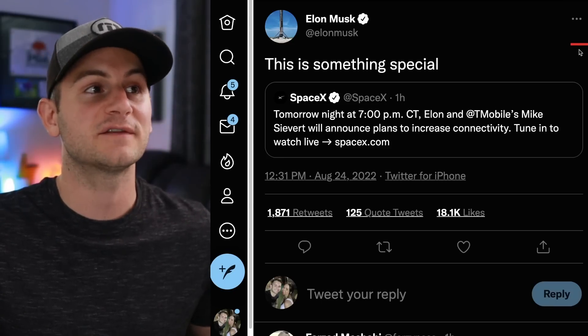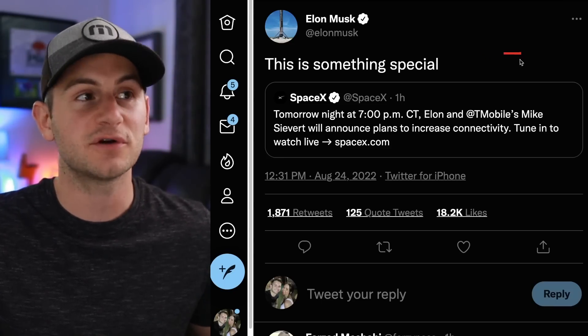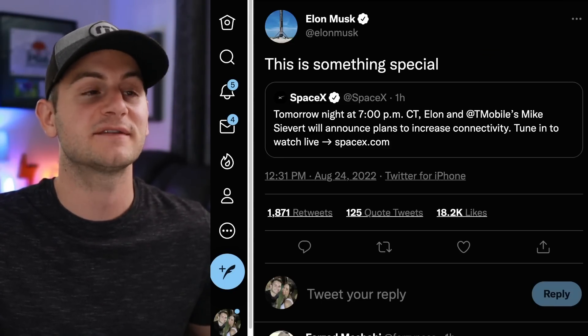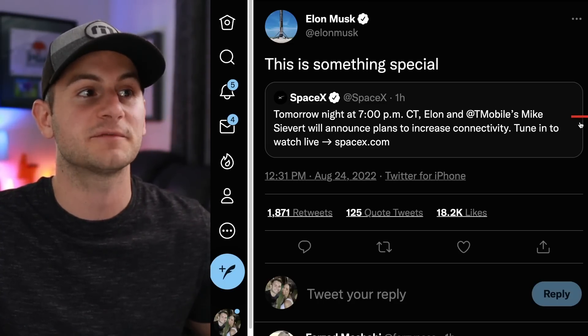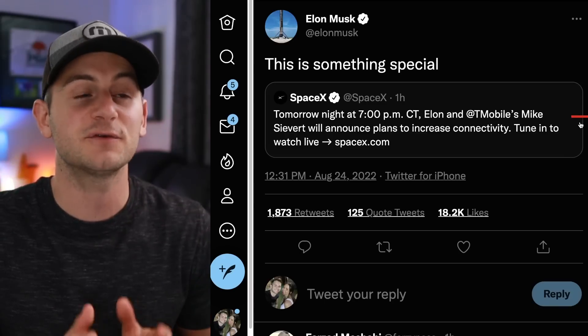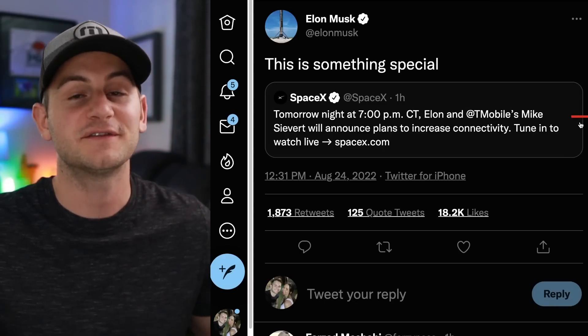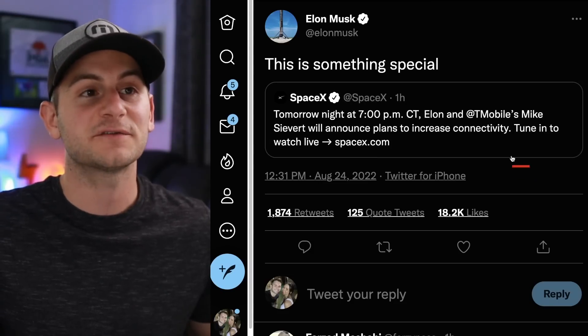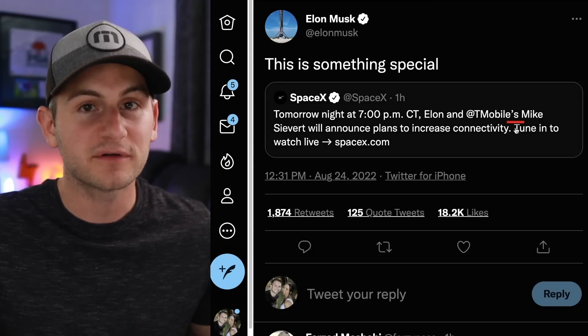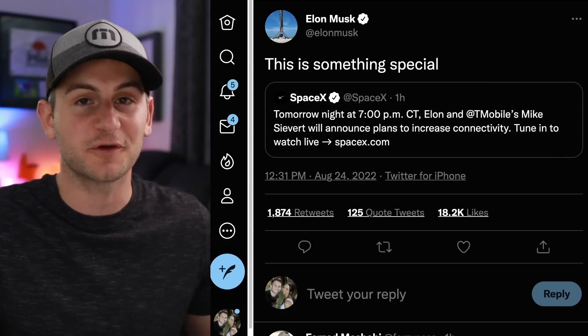This afternoon, Elon tweeted 'this is something special,' retweeting a SpaceX tweet. Tomorrow night at 7 PM central time, Elon and T-Mobile's Mike Sievert will announce plans to increase connectivity — you can tune in to watch live, link below. Given that this announcement is with T-Mobile, that should give you a hint at what they'll be talking about.